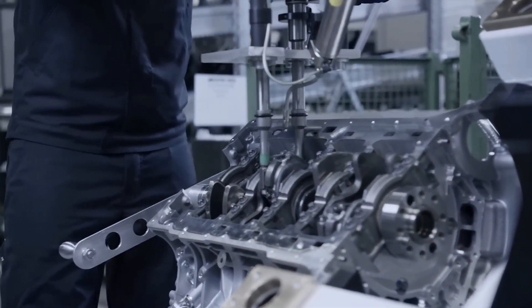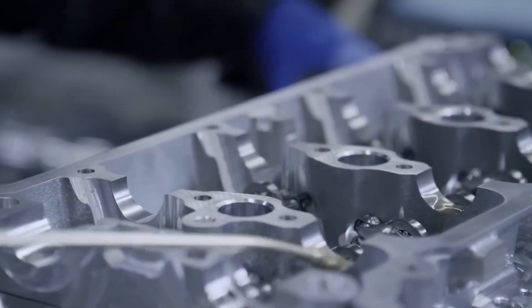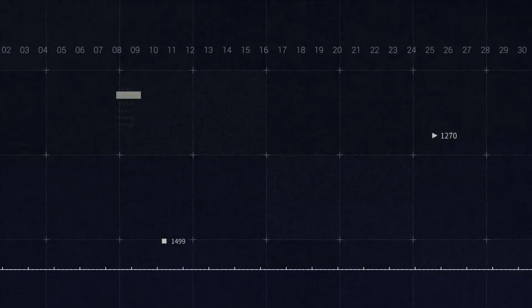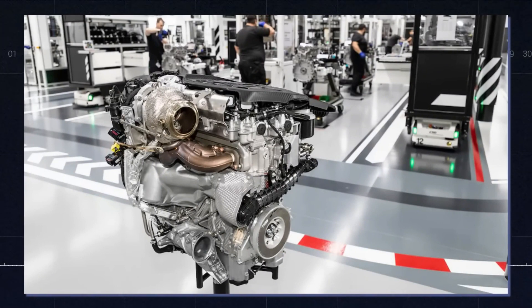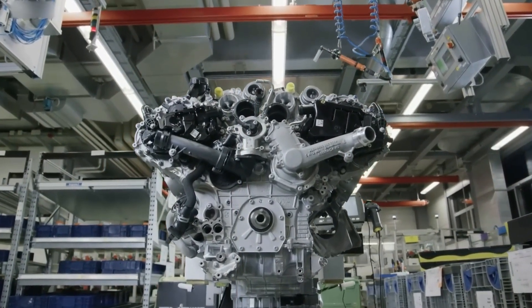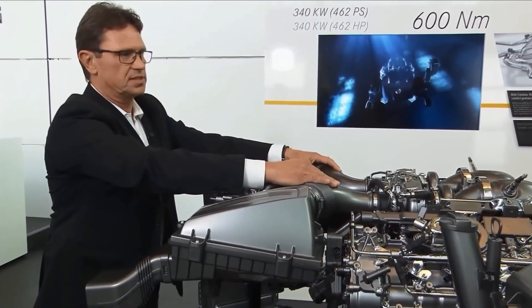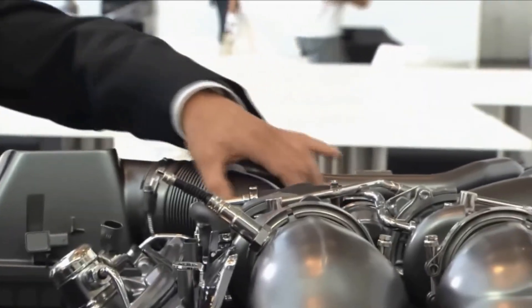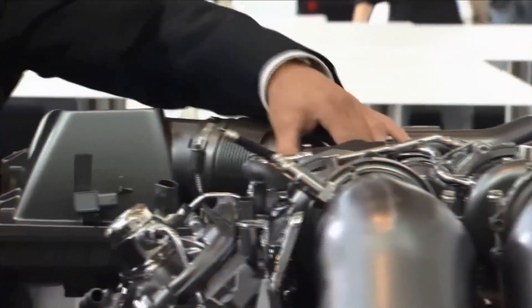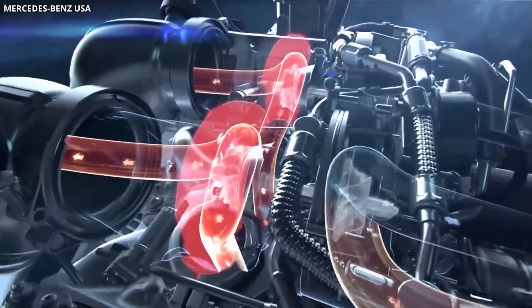The engine also features an integrated starter alternator, which allows for smoother and more efficient engine start-stop functionality. Another key feature of the M139 engine is its advanced fuel injection system. It uses a combination of direct injection and multi-spark ignition, which provides better fuel efficiency and lower emissions, while also improving throttle response and engine performance.